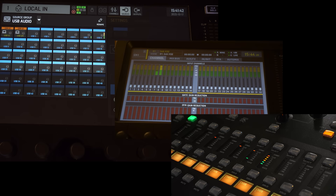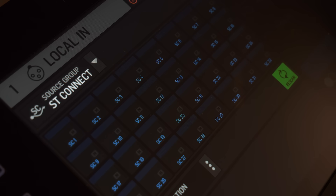And that's looking fine — the signals are within the X32. And looking at the StageConnect input levels on the Wing — yes, the X32 has learned StageConnect. That actually works pretty well.